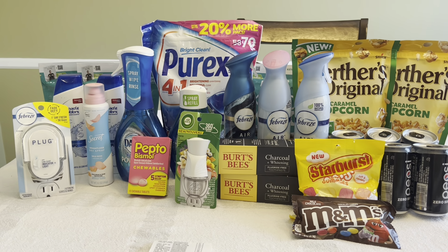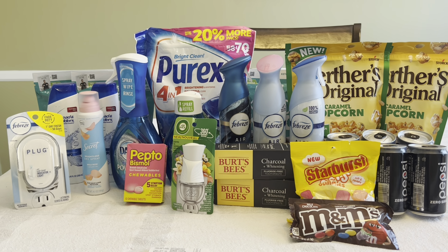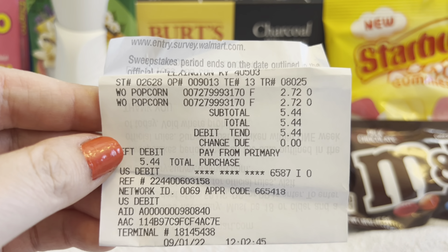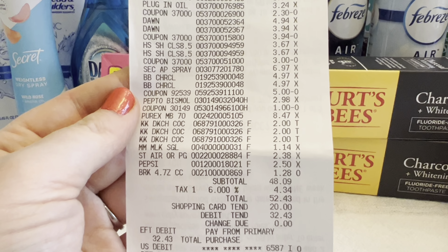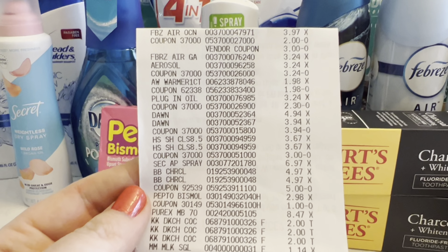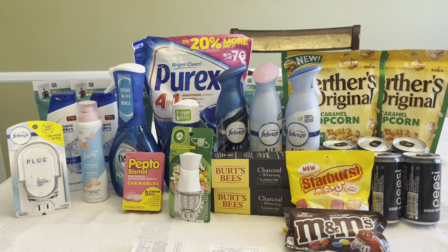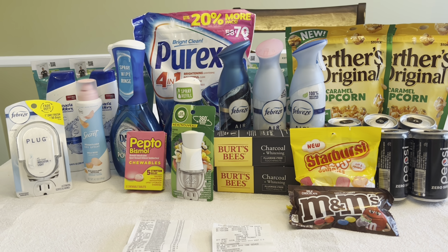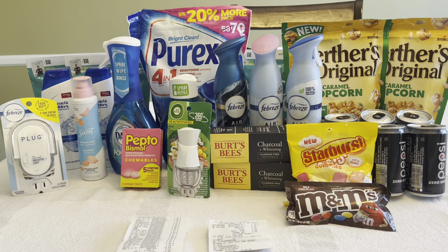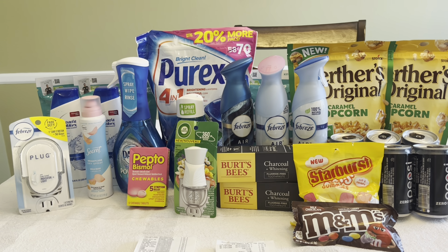I'm back home from Walmart and so excited about this haul. Let me show you my receipts — the Werther's rang up correctly on one receipt. On the second receipt, all my paper coupons rang up correctly except for the Secret Dry Spray, but my cashier entered that $3 coupon manually. This is $78.99 worth of products and I used $25.46 in paper coupons, which might be my record at Walmart, though I have used $35 worth of paper coupons in one CVS haul.